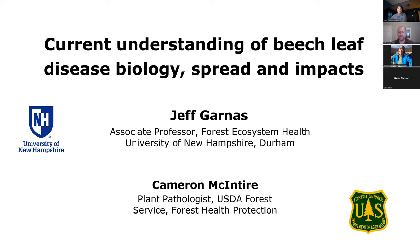I really want to stress the 'current understanding' part, because this is a very new disease. It's only been here since 2012 in Ohio and only arrived in New Hampshire and Vermont even much later than that — 2023 in New Hampshire. I also want to mention a co-author, Cameron McIntyre at the U.S. Forest Service, who contributed a lot of the slides and is organizing a lot of the work around Beech Leaf Disease.